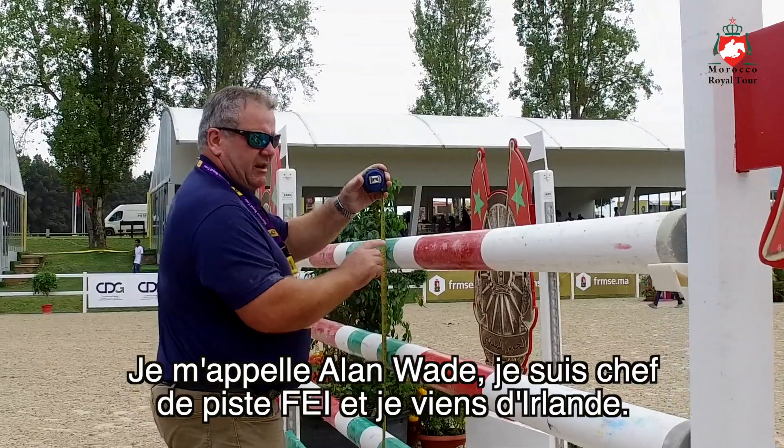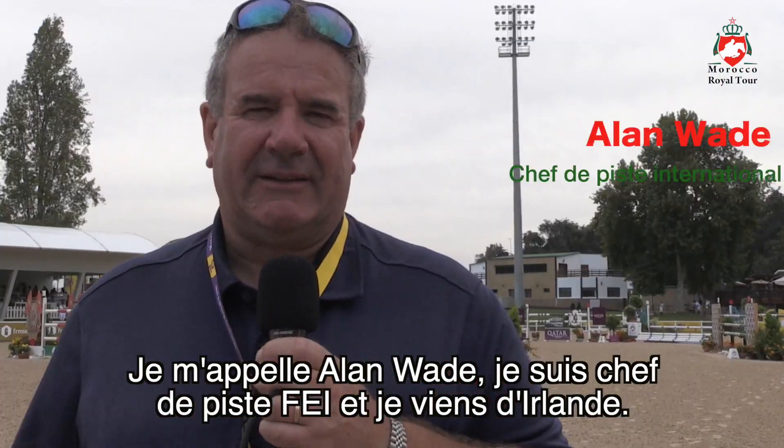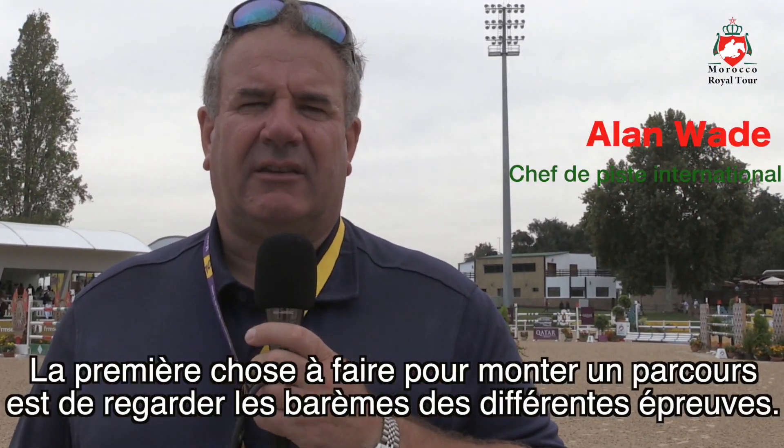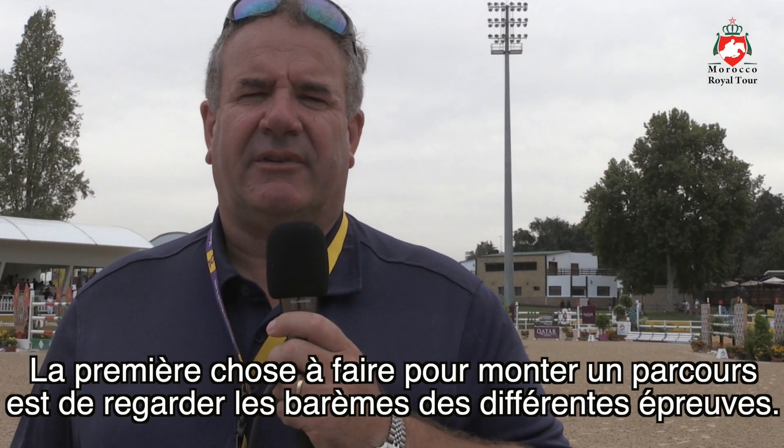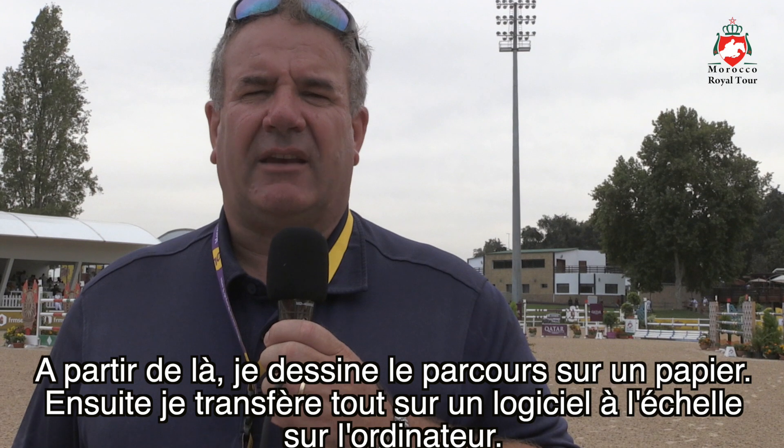My name is Alan Wade, I'm an FEI level 4 course designer from Ireland. The first thing you check is the schedule to see what article and what the rules are for a different course, and then you take it from there.